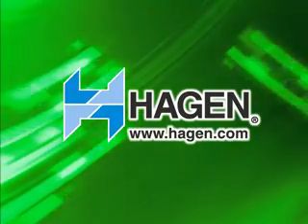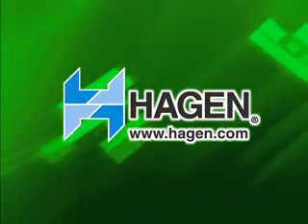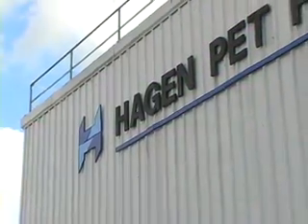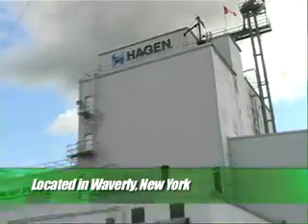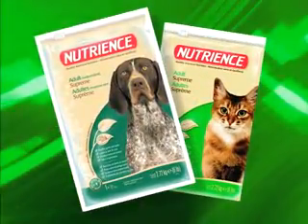Welcome to Hagen, producers of top quality pet food products for discerning pet owners around the world. This facility is one of two Hagen plants, located in Waverly, New York. This location produces Nutrient's Super Premium dog and cat food.